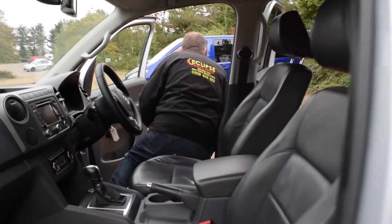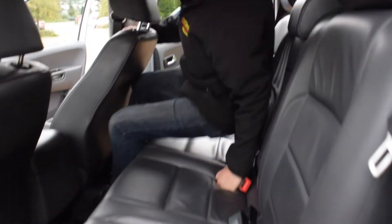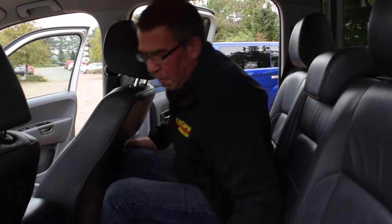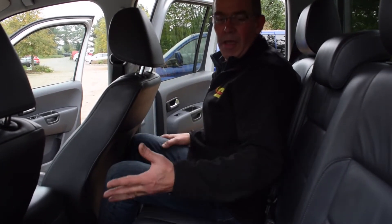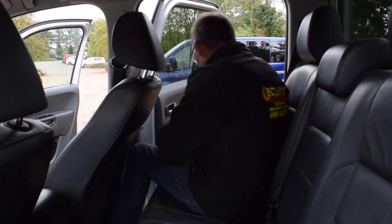Moving you to the rear of the vehicle now. As you climb in, these seats are fully back and I still have a little bit of leg room from those front seats. Lovely interior in the back, two nice coffee cup holders to the centre, Amarok mats throughout, and loads of storage in those side pockets.